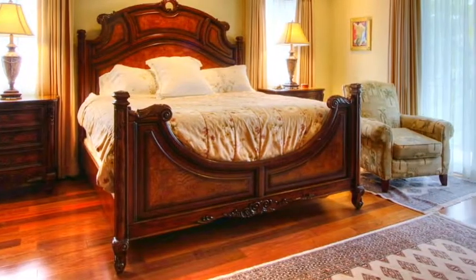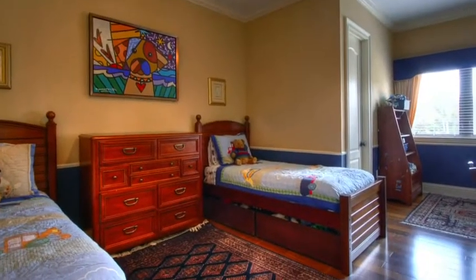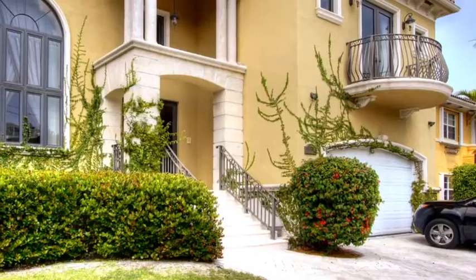The four upstairs bedrooms feature a large master suite with a spa bathroom, custom wood cabinetry throughout, and hardwood floors. The entire home has hurricane impact glass doors and windows, and a two-car garage.